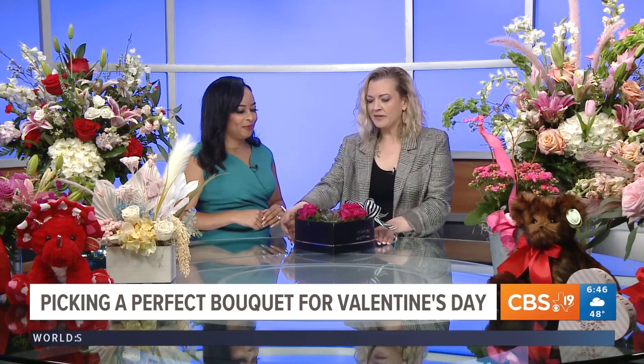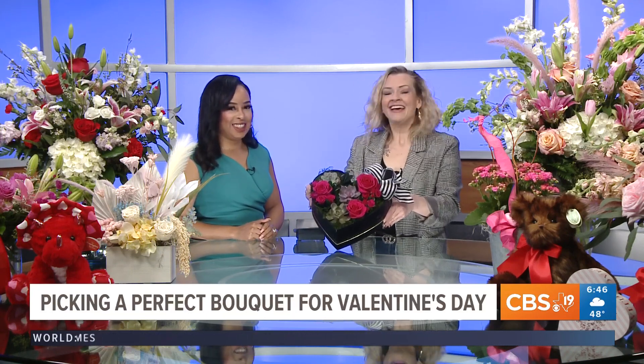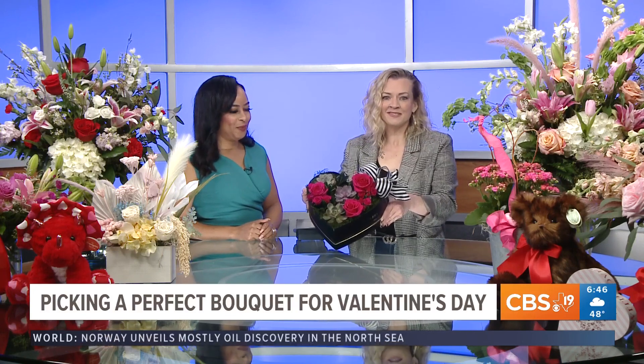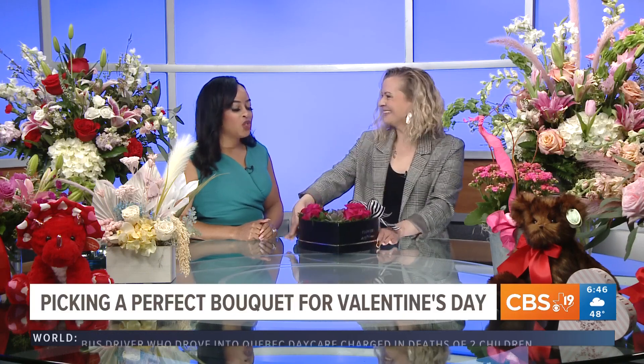One of my other favorite combinations is doing something that has flowers and little plants in it. This has three succulent plants in it that she can keep afterwards. Sometimes you have a plant lover, and this is a perfect idea — a box like this.